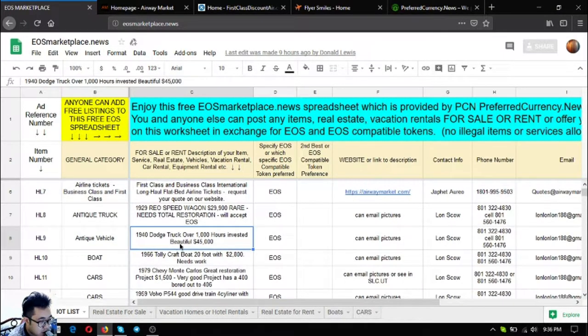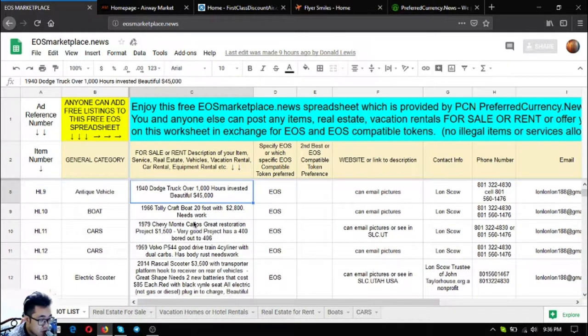The next item is a 1940 Dodge truck with over 1,000 hours invested — it's very beautiful and costs $45,000. After that is a 1966 Dollar Craft boat, 20 feet, but it needs some work. It's priced at only $2,800 US dollars.